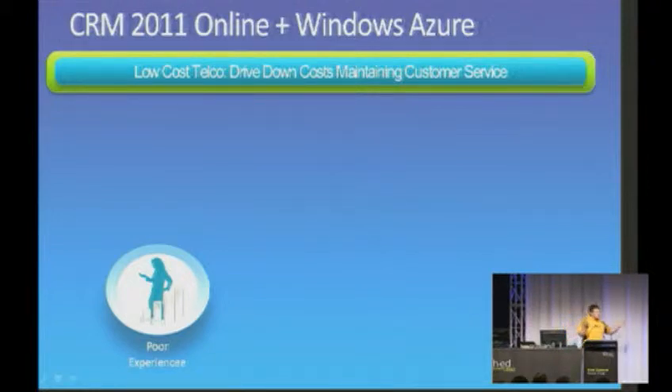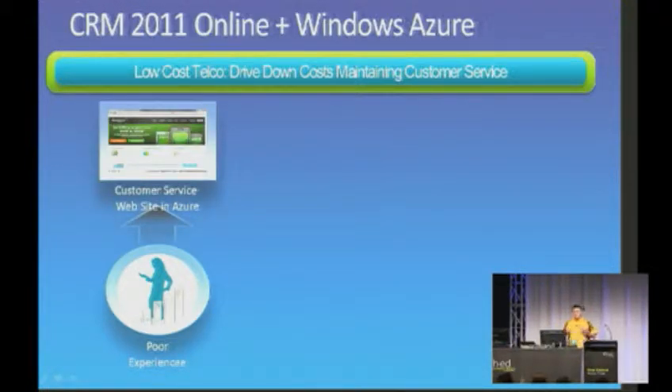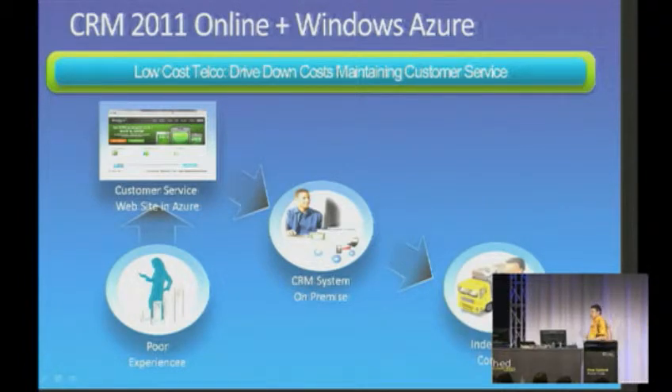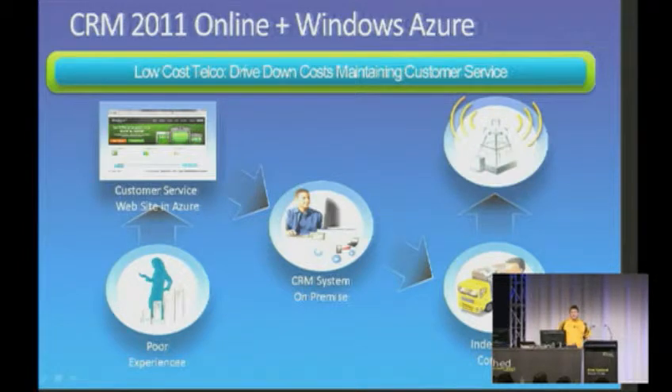Let's start by having a look at a scenario application that my team built for Microsoft about 12 months ago for some of the really early builds of CRM 2011. The idea was to show off what it looks like when you have CRM potentially on-premise, plus maybe some stuff running in Windows Azure. The scenario is a low-cost telco company working hard to drive down costs — they run their own cellular towers. They've built their own portal hosted in Windows Azure so customers can log in, authenticate against an on-premise CRM system, communicating through the Windows Azure Service Bus. That on-premise system communicates to contractors who can fix cellular towers when they fail, and ultimately update the CRM system, update the portal, and communicate that information back to the customer.